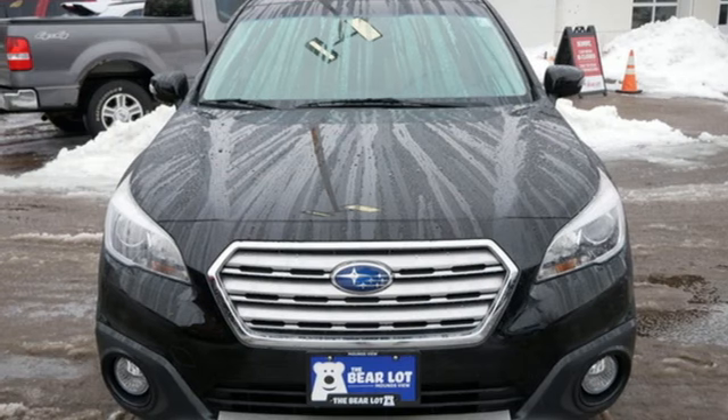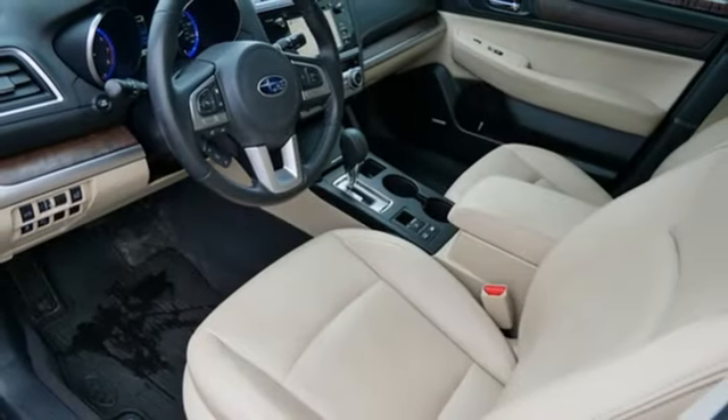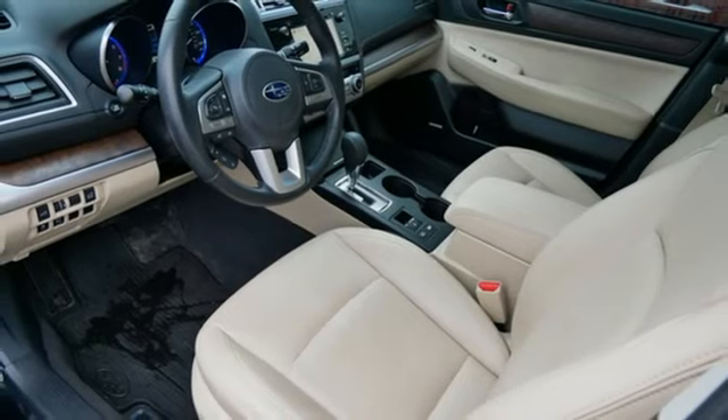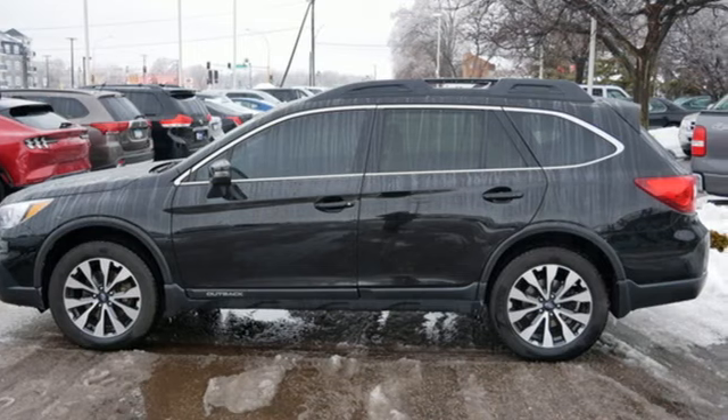And heated leather bucket seats. Live the life you love and love your Subaru. They say a journey of a thousand miles begins with one step — well, in this case, it begins with a test drive. Start your next adventure today.